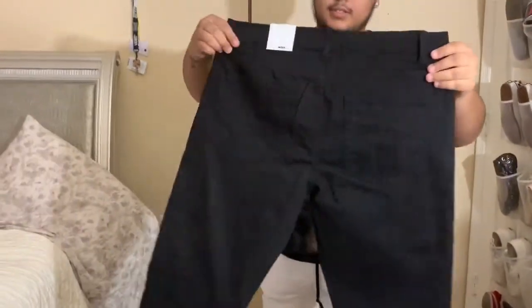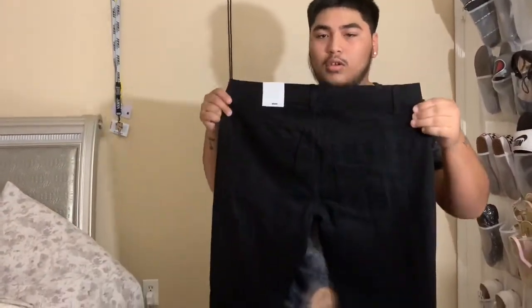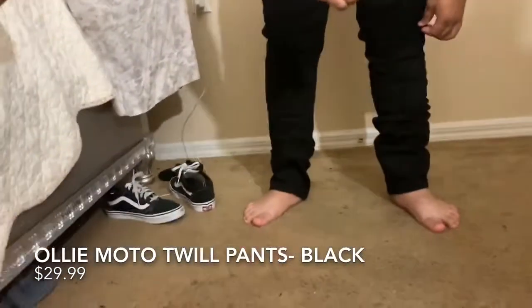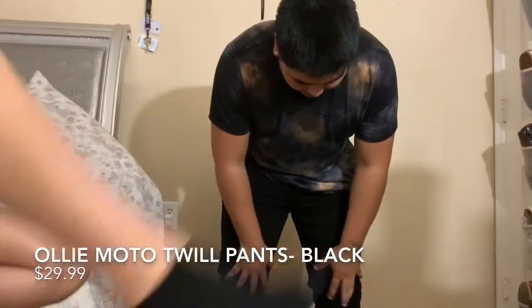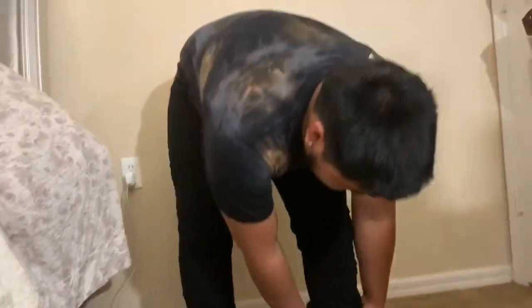All right, these are the last things in the haul — these black jeans I got. I like the design they put on them, size 36. Here's how they look on me: a little bit tight and a little too long on the bottom, but overall they feel nice. I really like the design detail right here.